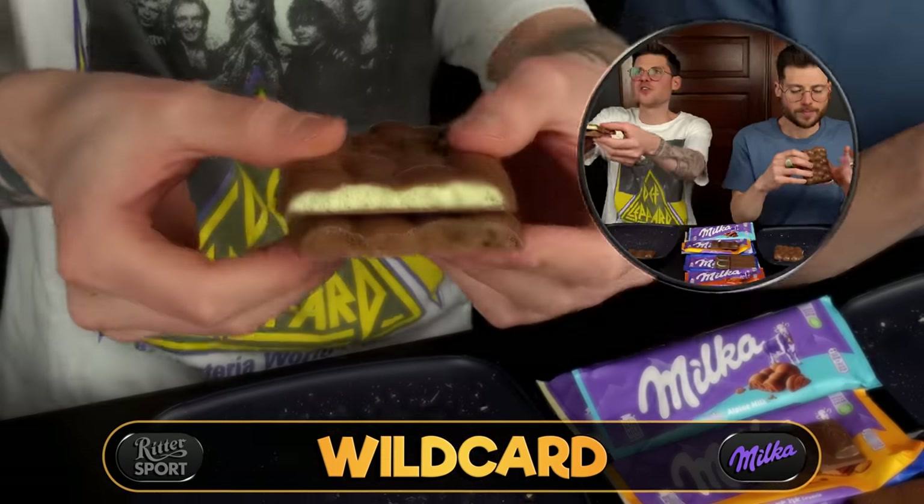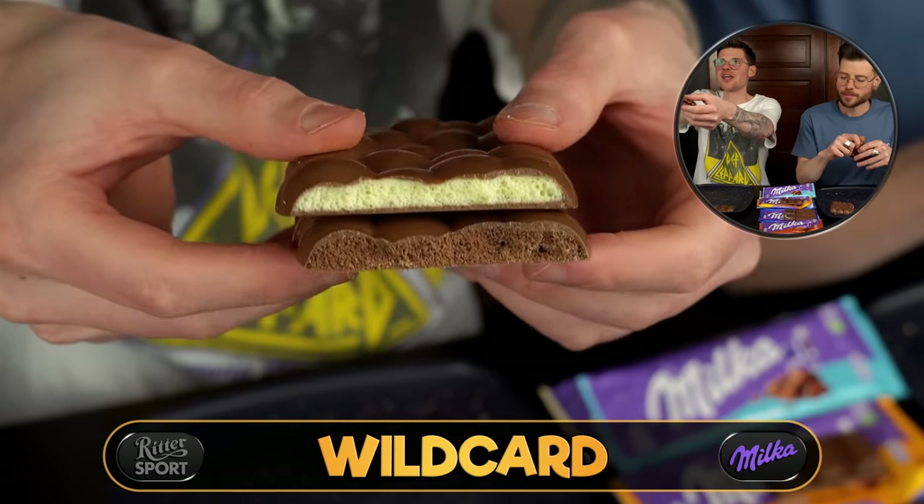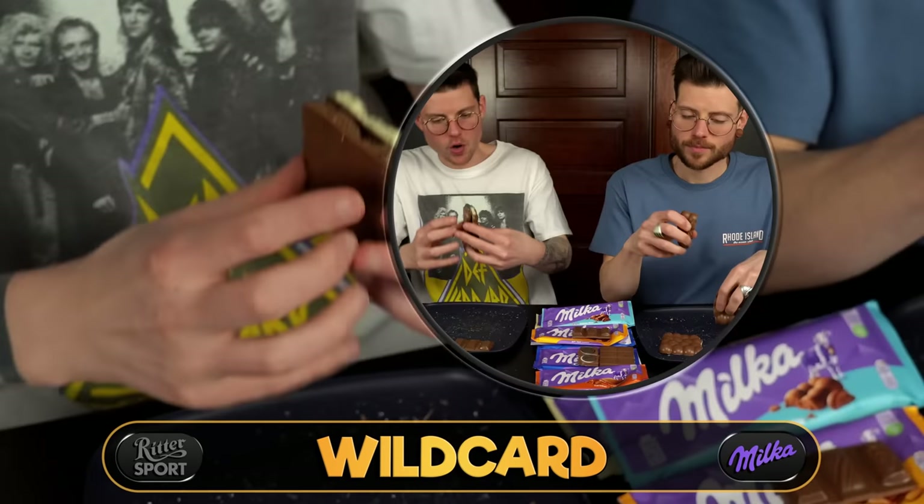Let's go to the last part of this Milka round: the bubbly options. We have the milk bubbly and the white bubbly — I'll show them the inside shot of both. They always have that fun, aerated quality to them.